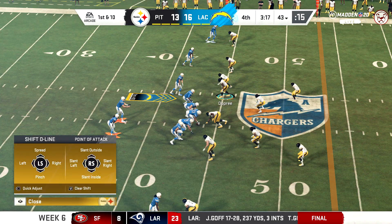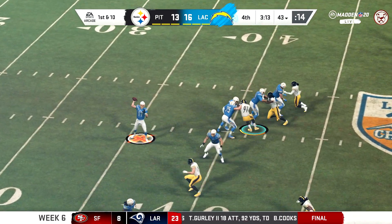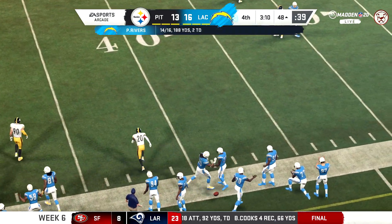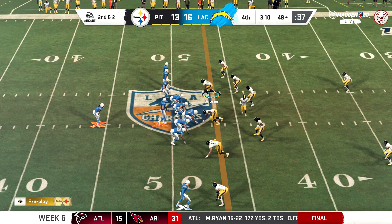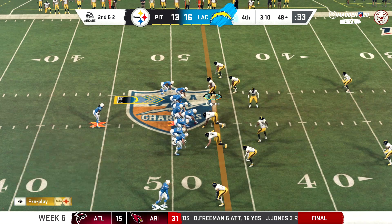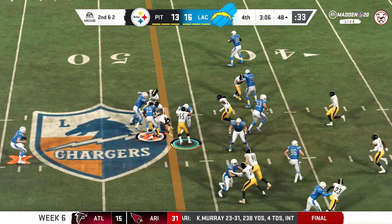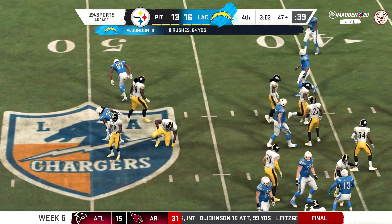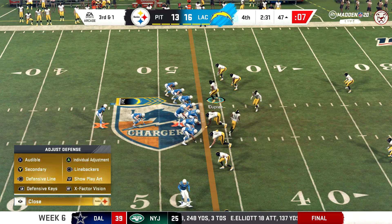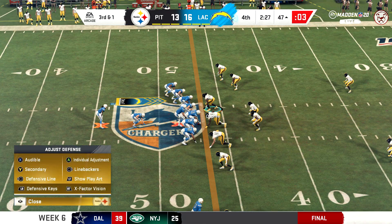He also switched jersey numbers in the offseason from 28 to 25 — that's the number he wore when he was dominating the Big Ten for the Badgers of Wisconsin. Facing a second and two after that last catch, good for eight yards. Now Rivers going to give it off to Gordon, and they'll get this just to the 47, one-yard gain. Just hold on to this thing.